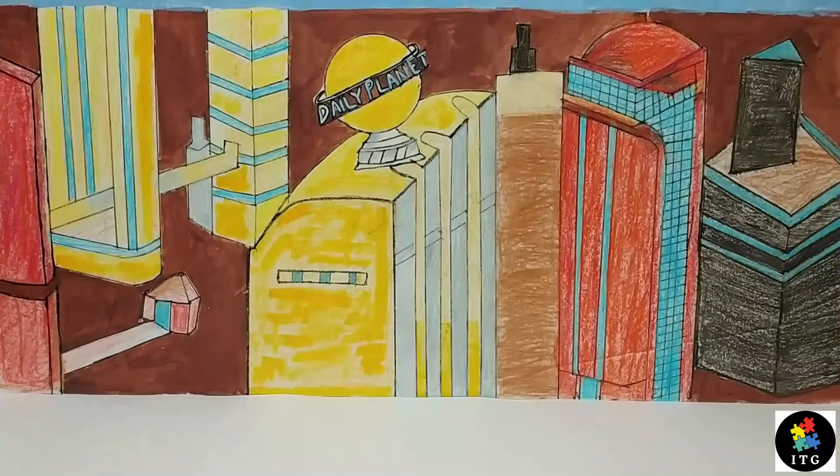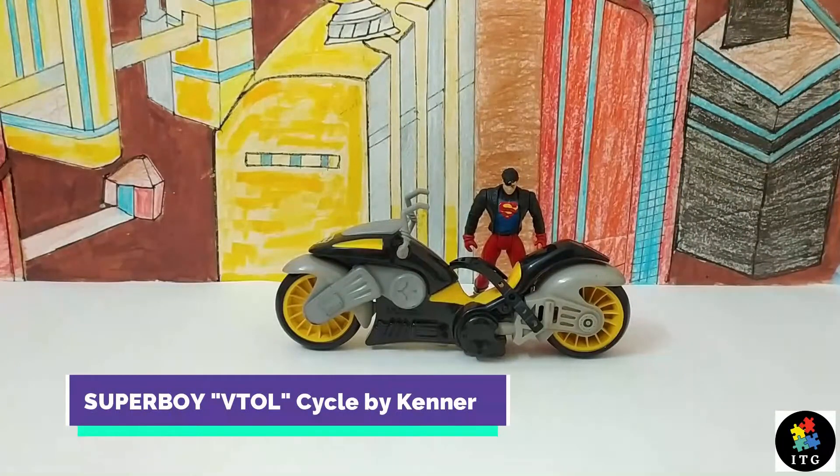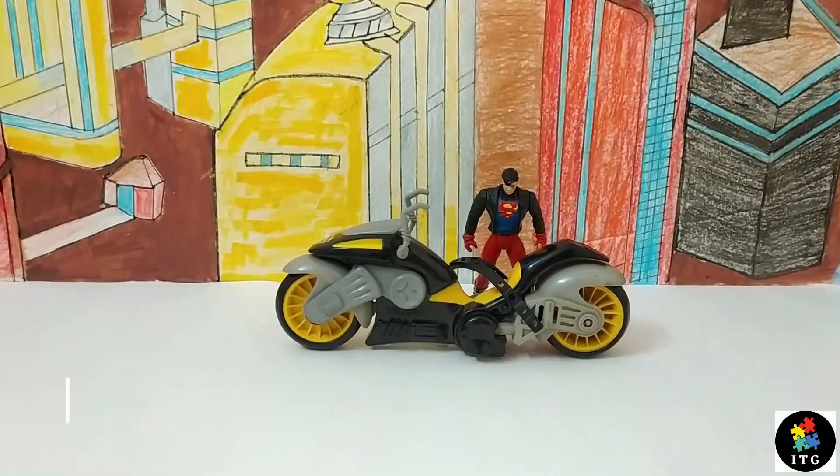Hello, my awesome audience! Welcome back to my channel. I hope you all are doing well. The item I will be reviewing today is very special to me — it's Superboy with his VTOL cycle by Kenner.